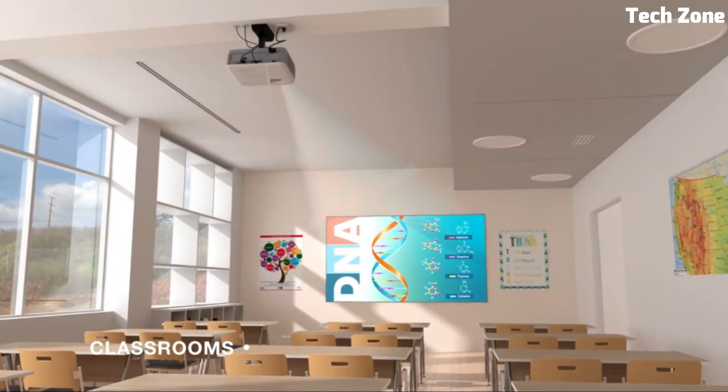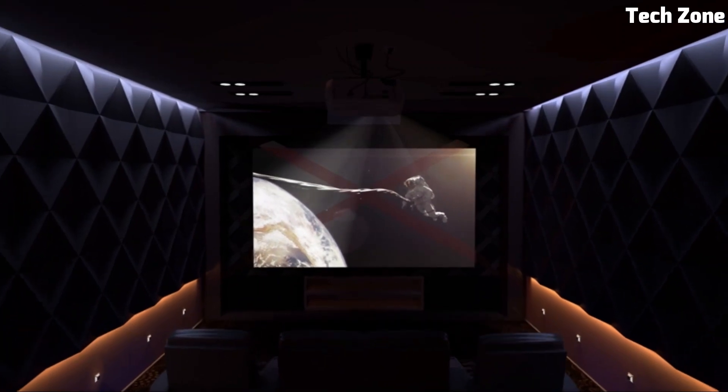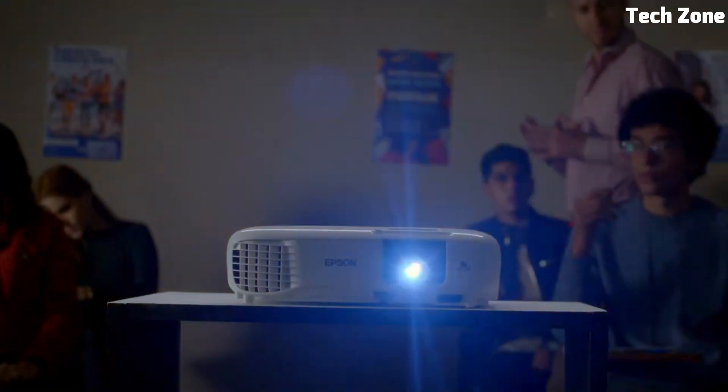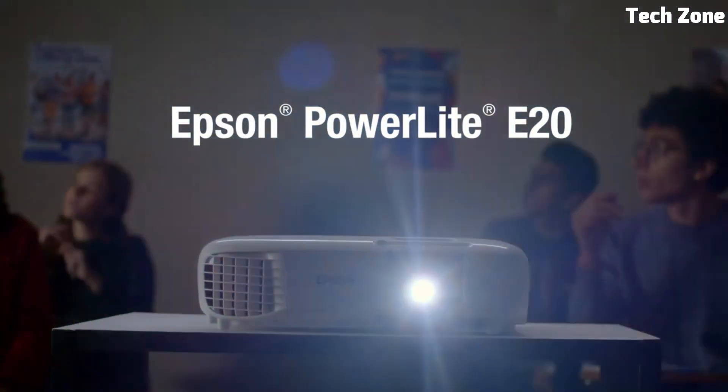Looking for the best 4K classroom projectors? These are the best 4K classroom projectors on the market today. Please like and subscribe to my channel and press the bell icon to get new video updates.